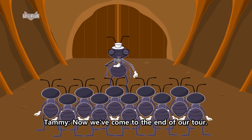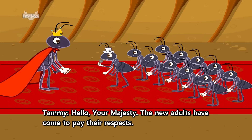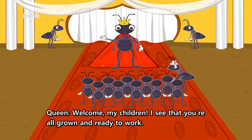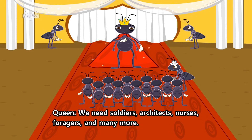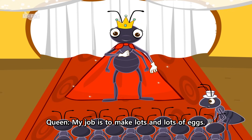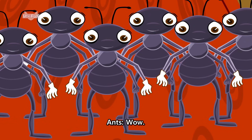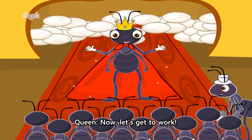Now, we've come to the end of our tour. You will all get to meet the queen. Hello, Your Majesty. The new adults have come to pay their respects. Welcome, my children. I see that you're all grown and ready to work. Working is very important to the survival of our colony. We need soldiers, architects, nurses, foragers, and many more. But, Your Majesty, what's your job? My job is to make lots and lots of eggs. Wow! I'd like to congratulate you on your new life here in the colony. Now, let's get to work.